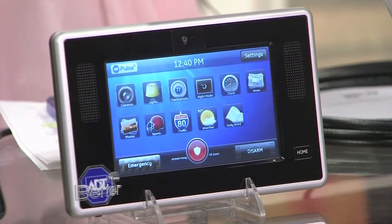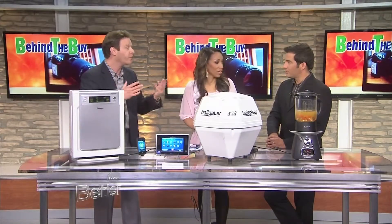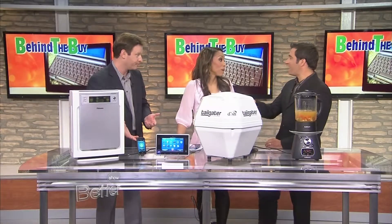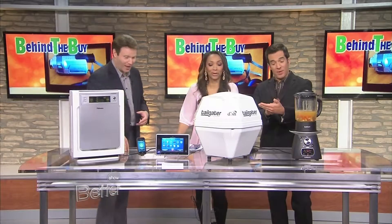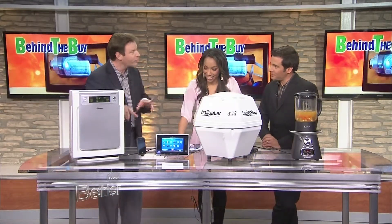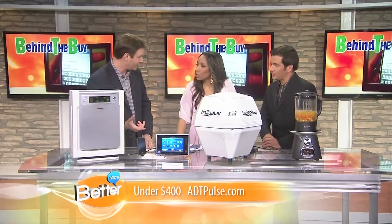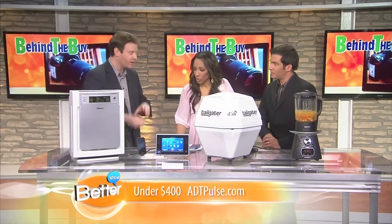You can control your thermostats to save money on your bills while you're away. When your kids come home, it'll send you a text message — and if they don't come home, it'll also send you a text message. You can even use that to track a spouse. And the other great thing is it'll run your appliances — you can even program your coffee maker to go off at a certain time. It's just more home automation and protection for your home from ADT.